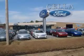Enjoy the drive and have peace of mind in this 2012 Ford Edge. See us at Sell a Ford today. Sell a Ford, creating customers for life.